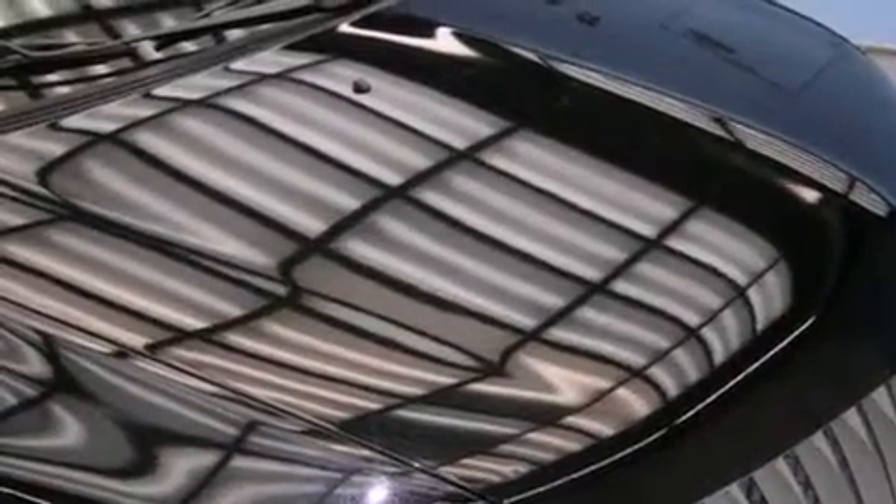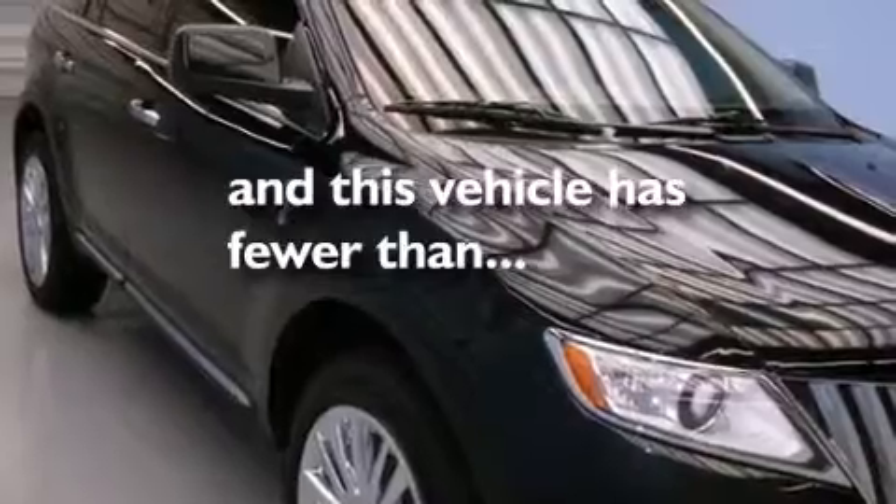A rear window defroster is also included. And this vehicle has fewer than 63,000 miles on the odometer.